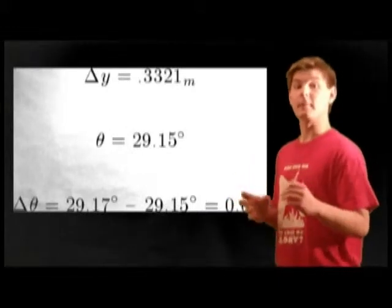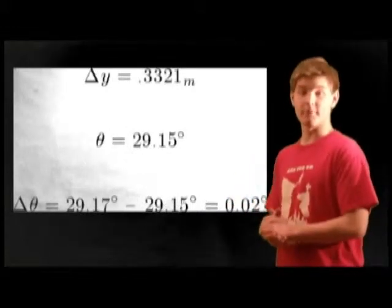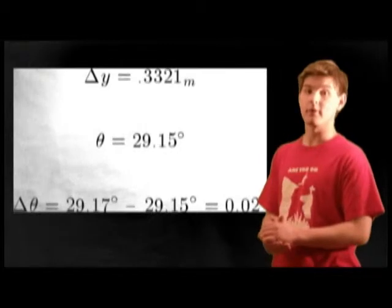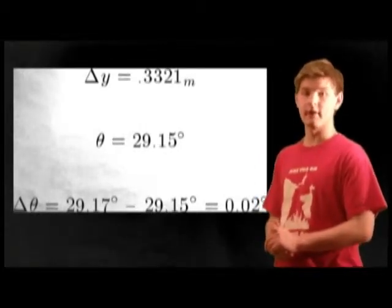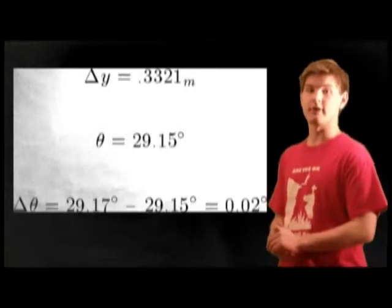We could also determine that the x velocity was about 18.74 meters per second — that was easy. Then we used kinematics to determine the y velocity, which was about 10.46 meters per second. We also used trigonometry to determine the angle that Manning threw the ball at, which was about 29.17 degrees. Manningham could have jumped either an inch higher, or Manning could have thrown the ball at an angle .02 degrees less than he did. Either of these would have resulted in a successful play.